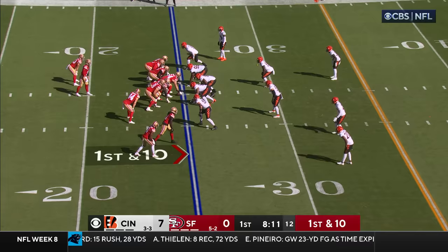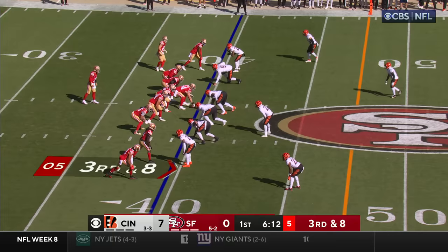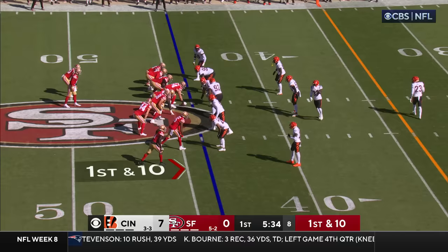Here's Purdy's first possession for the 49ers with three running plays and out, and now a pass play to McCaffrey for a gain of 13. Third and eight here's Purdy — he's going to take off — runs past Hill and makes a big gain out of it and a San Francisco first down.